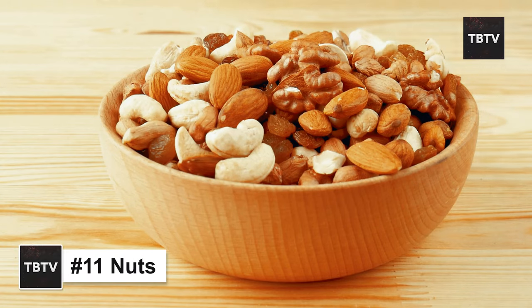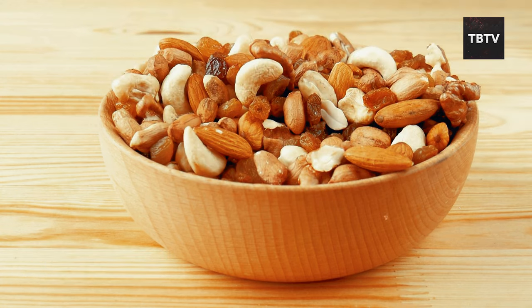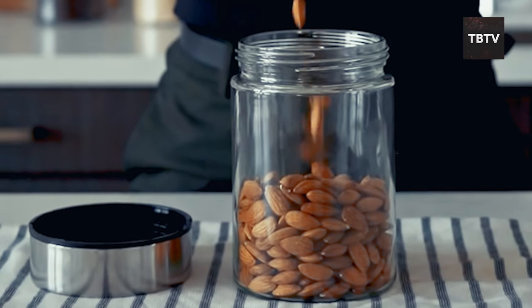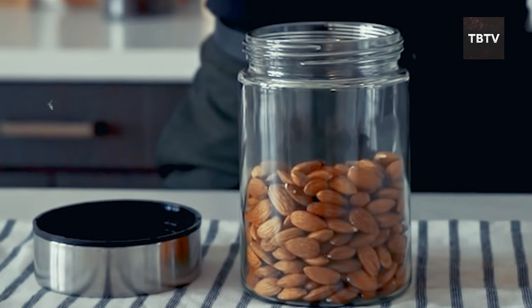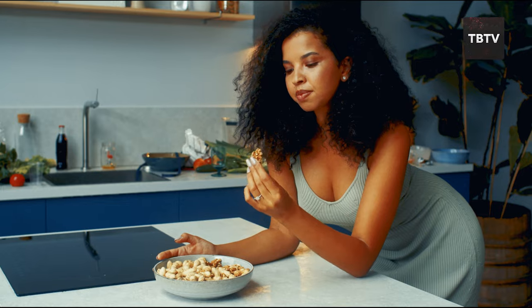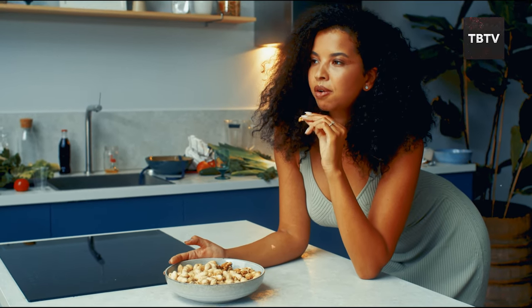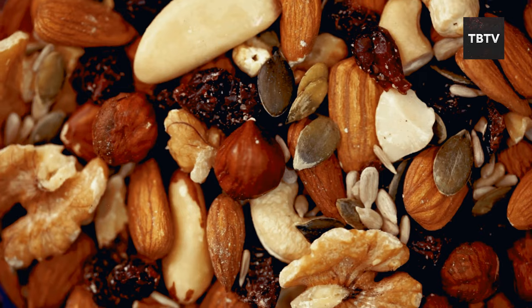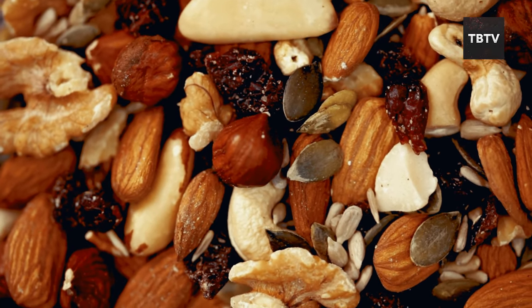Nuts might seem unassuming, but they're packed with a nutritional punch that makes them a perfect addition to your emergency food stockpile. Nuts are shelf-stable — stored in a cool, dry place in an airtight container, most nuts can last for months, even years. This means you have a reliable source of protein, healthy fats, and essential nutrients on hand, perfect for tossing in your emergency kit or bug-out bag for a quick and healthy snack.